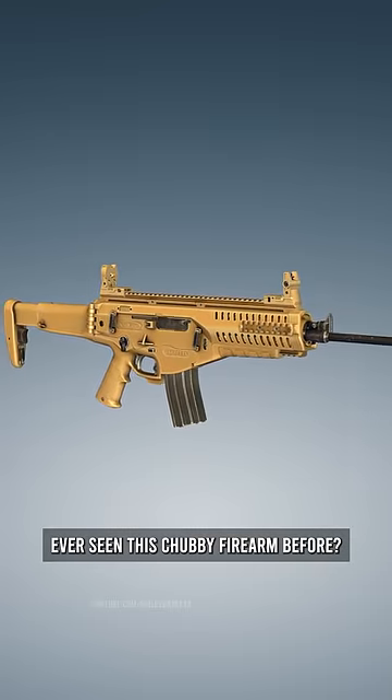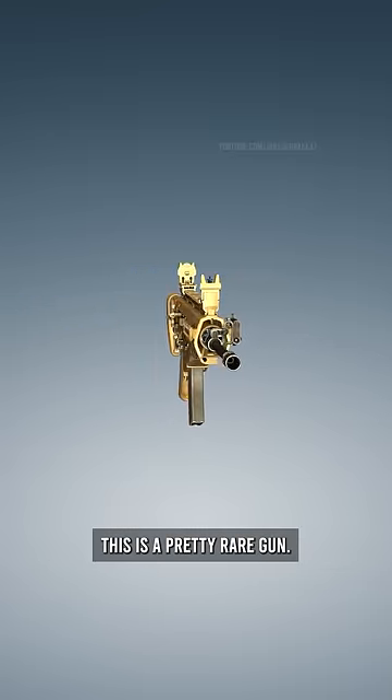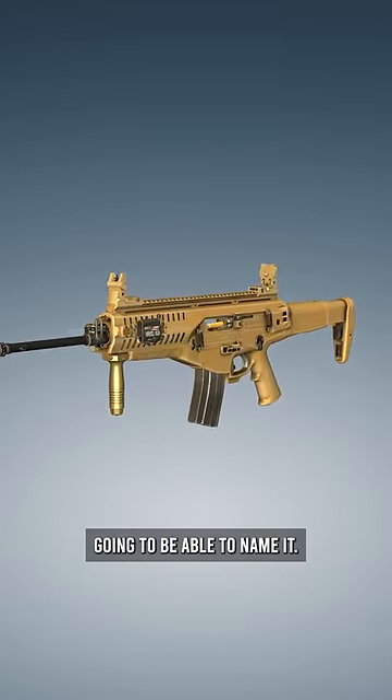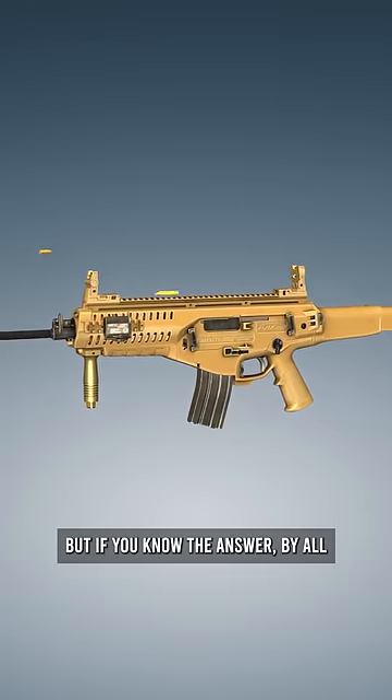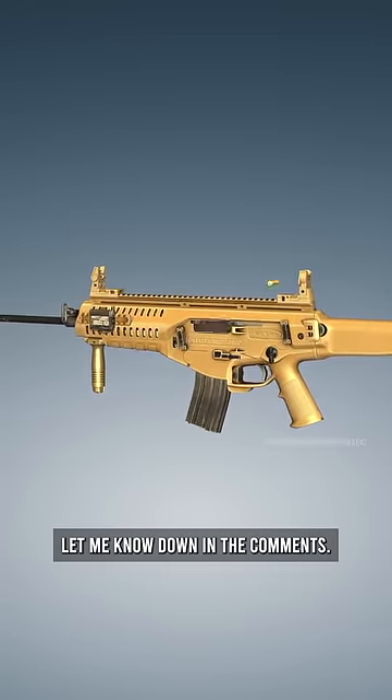Have you ever seen this chubby firearm before? This is a pretty rare gun, and I doubt very many people are accurately going to be able to name it. But if you know the answer, by all means, please let me know down in the comments.